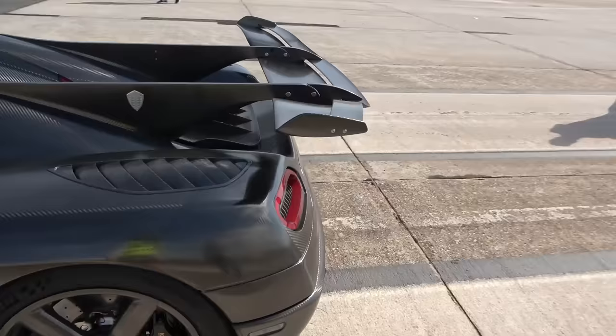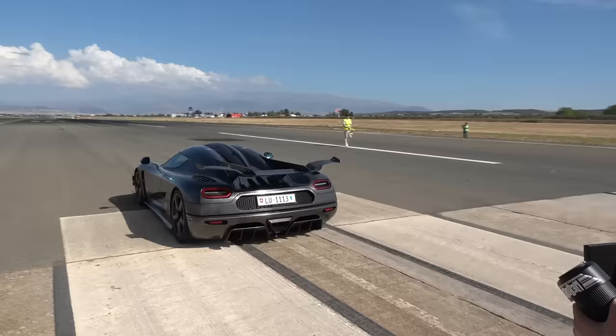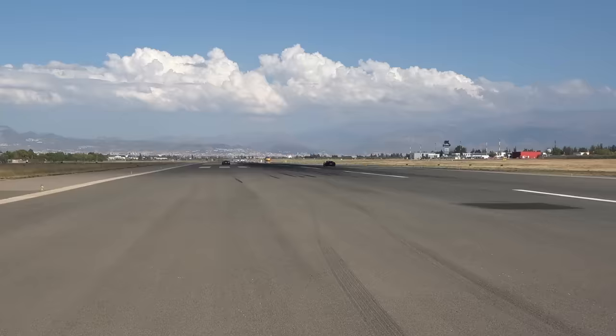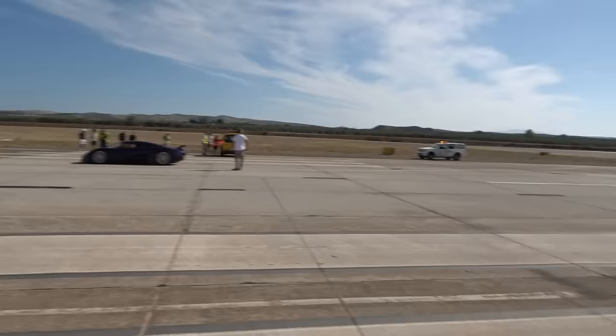Let me squeeze around towards the back so we can hear as much of this as possible and get the view where we can see the flags being waved, see the cars off the line. One:1 is away. The Chiron is catching. I think the One:1 has it — the One:1 has it.